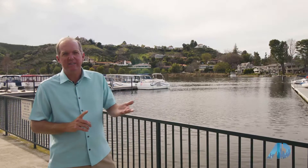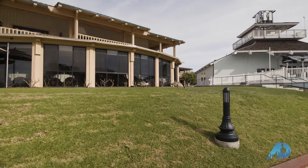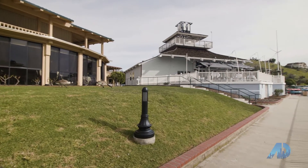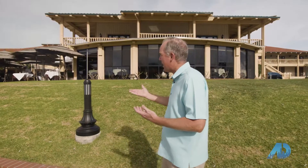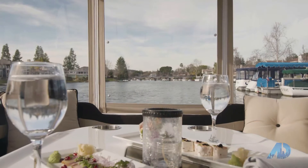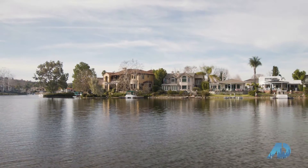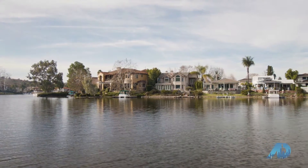I want to show you where some of the restaurants are, and take you on a boat ride. I want to first show you the Westlake Village Yacht Club — a great place for parties and dining. You can imagine sitting here outside in the evenings when it gets dark, looking at the lights across the water. Just such a peaceful, relaxing place to spend an afternoon or an evening.